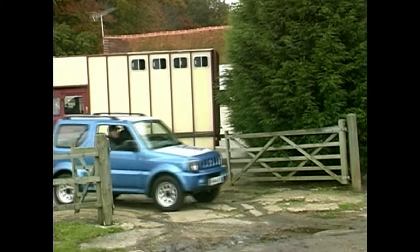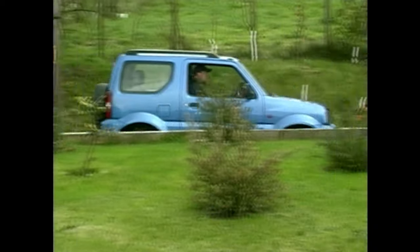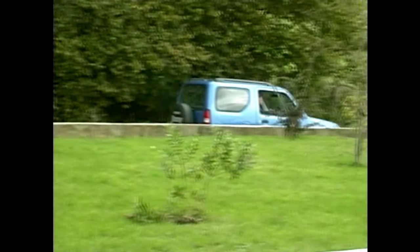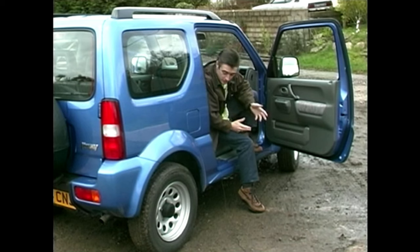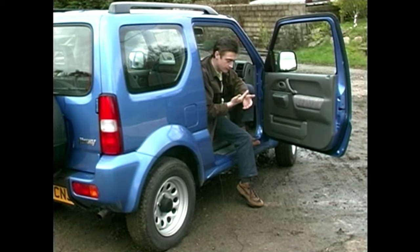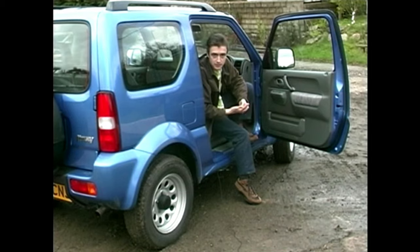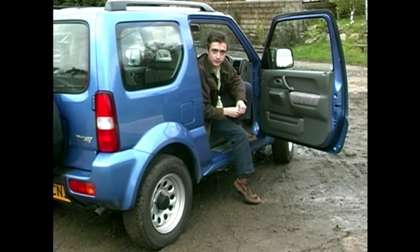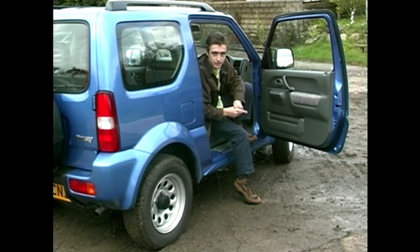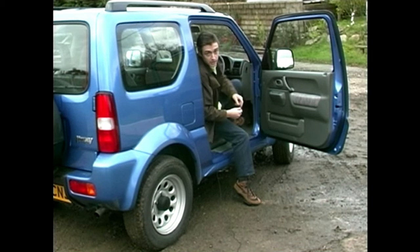It might be a bit of a lightweight and it might have somewhat excessive noise at motorway speeds, but it feels well put together. Most of it's made from galvanised steel, so it should last forever. If you're looking for a budget 4x4 for 10 grand, you might want to consider buying second-hand and getting something more substantial. But if you're in the market for a second car — a small car that looks a bit different and means come winter snows you certainly won't be stuck — then this has got to be on your list. I know it would be on mine.